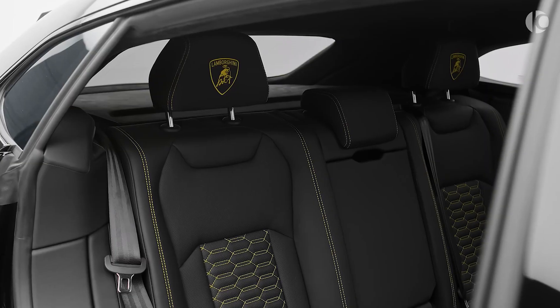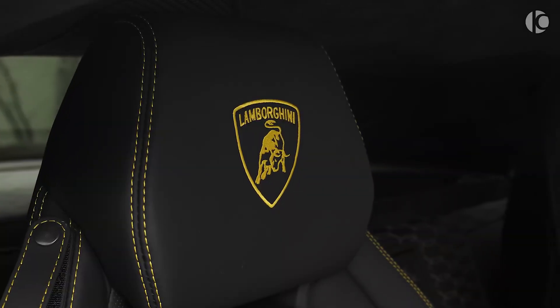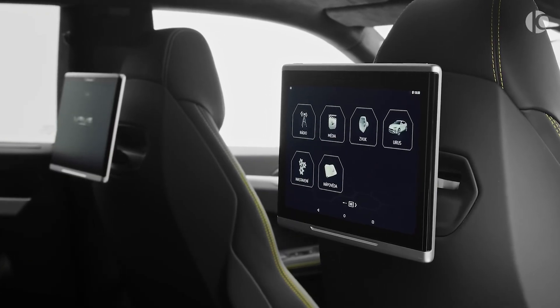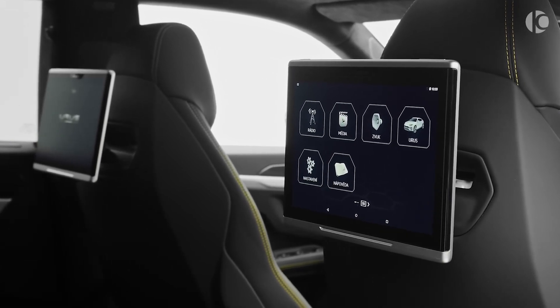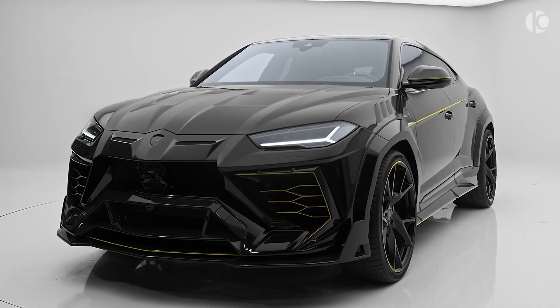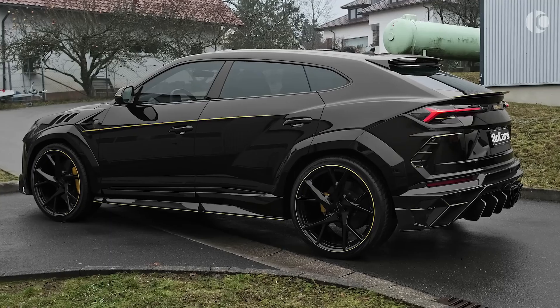The screaming engine helps the Urus reach 0-60 miles per hour in just 3.2 seconds with a top speed limited to a whopping 190 miles per hour. The base price of this best-selling Lambo is set at nearly $220,000, which is justifiable considering its bonkers fast performance and chiseled styling.